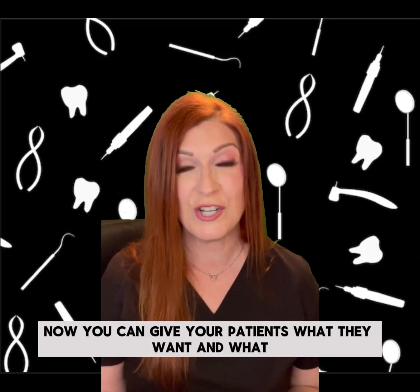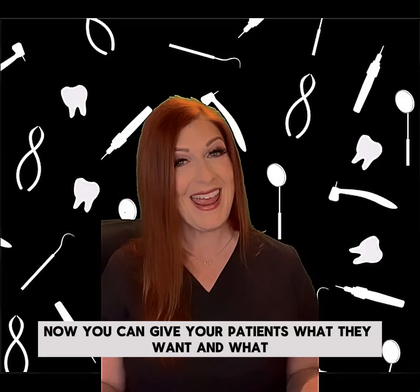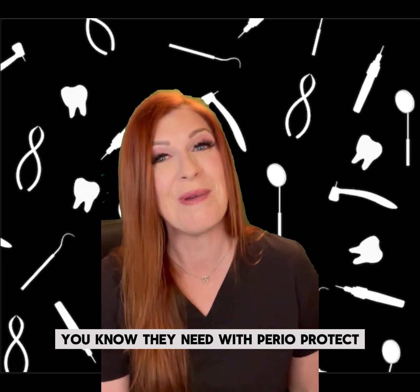Now, you can give your patients what they want and what you know they need with Perioprotect.